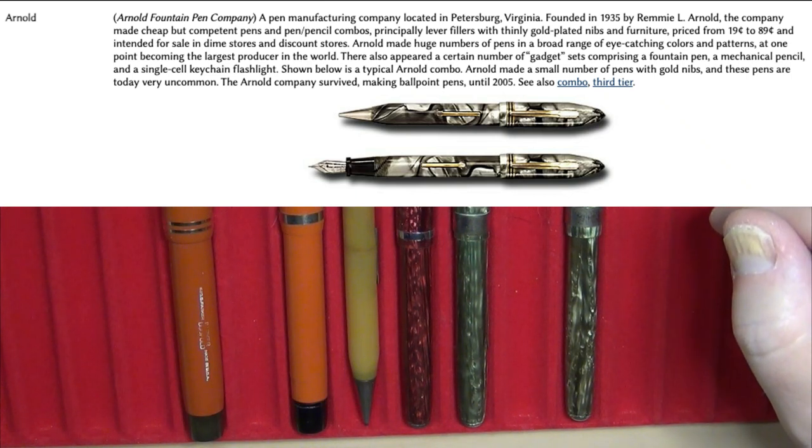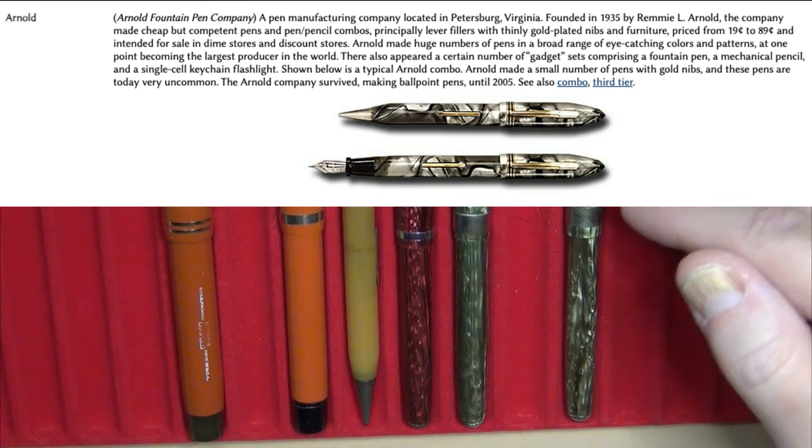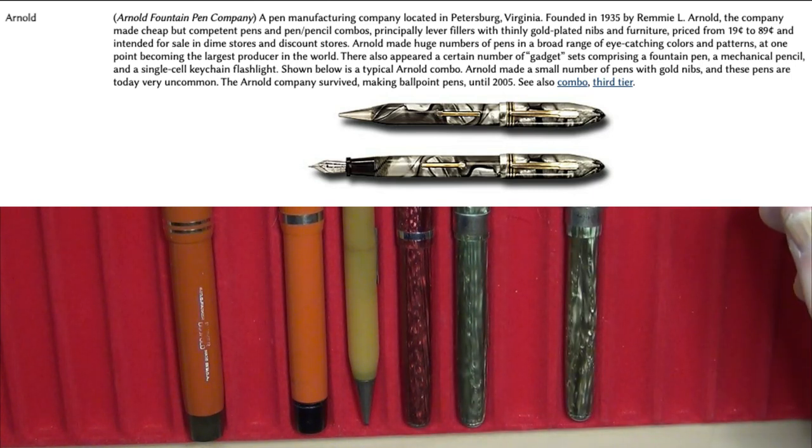They went for the low end and most of their stuff ended up in dime stores and discount stores. I'm old enough to remember dime stores — I used to go shopping in them when I was growing up. They made a small number of pens with gold nibs, and those pens are very uncommon. A lot of their pens had plain steel nibs, maybe with some gold plating over it.